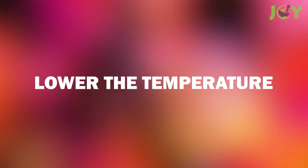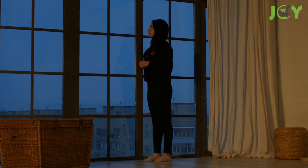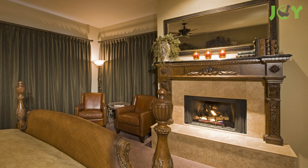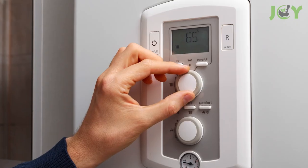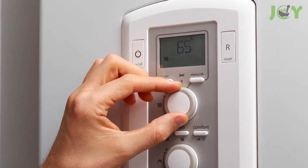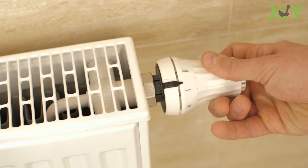Number one: lower the temperature. Your body temperature fluctuates throughout the day, and nighttime is no different. As you lie down in bed, your body cools down. A warmer room might make it difficult to fall asleep, so try setting your thermostat to a cool temperature between 60 to 67 degrees Fahrenheit. Of course, everybody's body is different, so try adjusting the temperature to find what's comfortable for you.